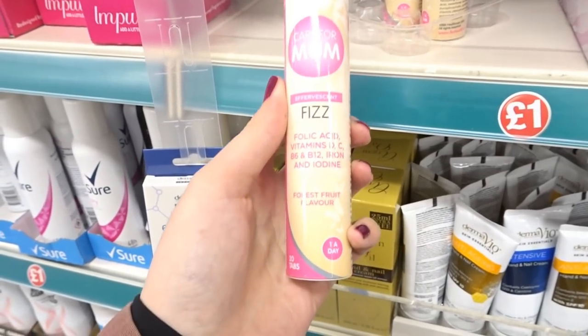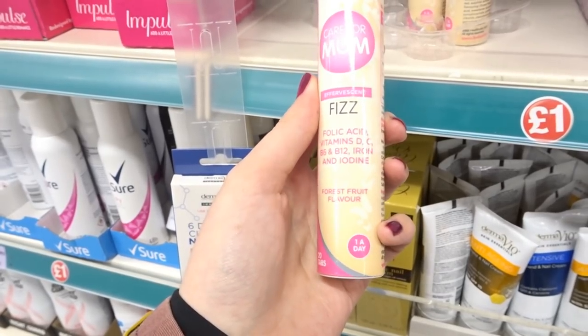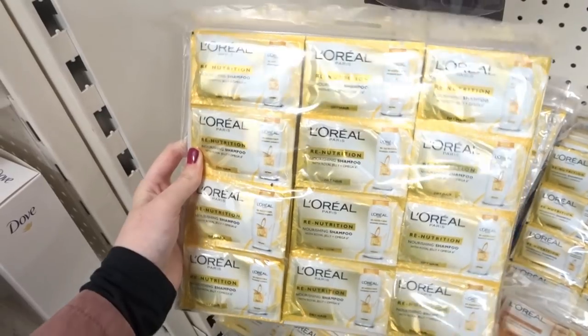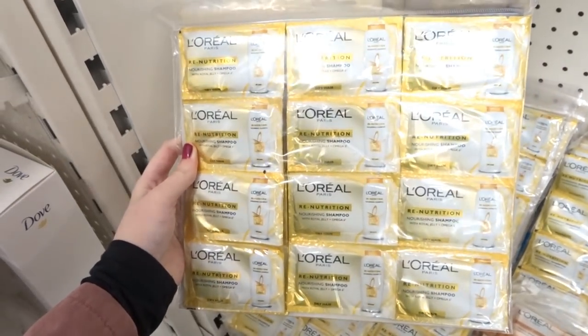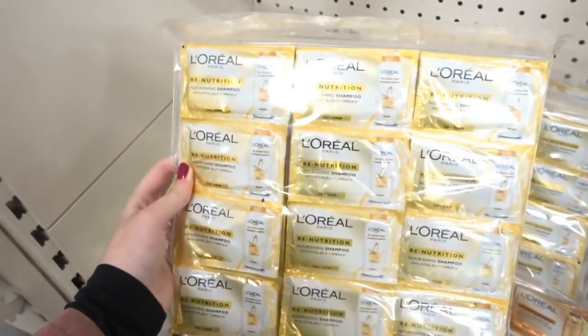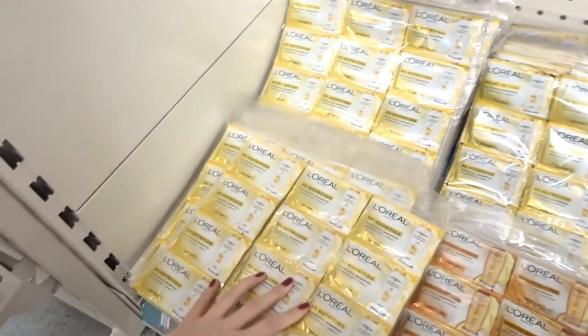These are vitamins for mums and they have folic acid, vitamins D, C, B6, B12, iron and iodine. These L'Oreal shampoo sachets are really good — you get 24 and there are two different varieties to choose from. They're perfect if you're going on holiday because you don't have to take a full bottle in your suitcase.